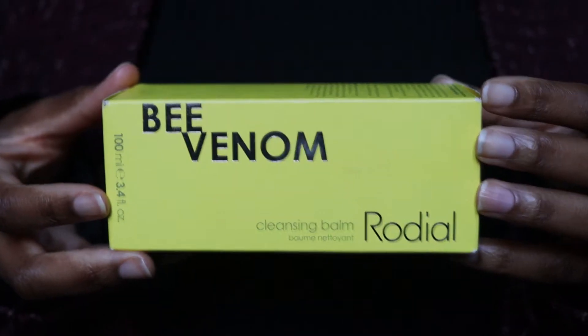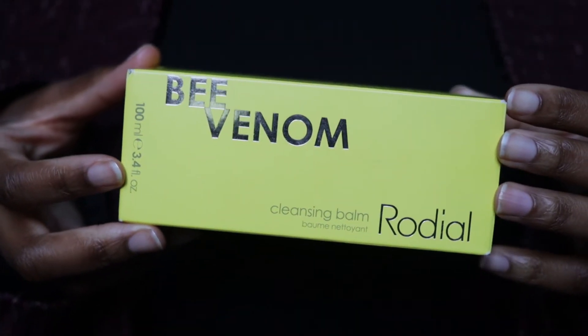Hi guys, welcome back to my channel. In today's video we are talking about Rodial. Today we are using the Rodial Bee Venom Cleansing Balm.